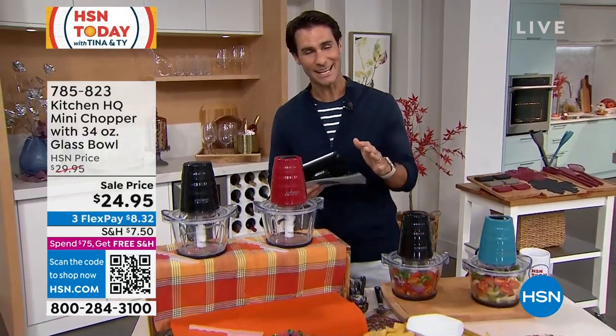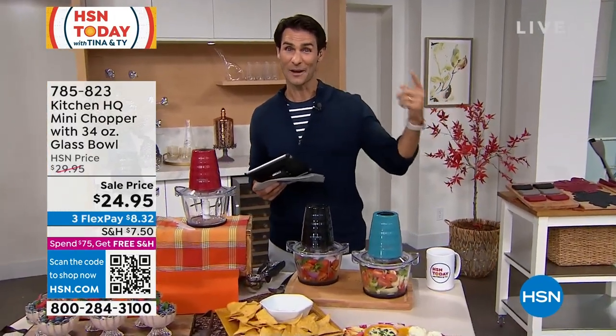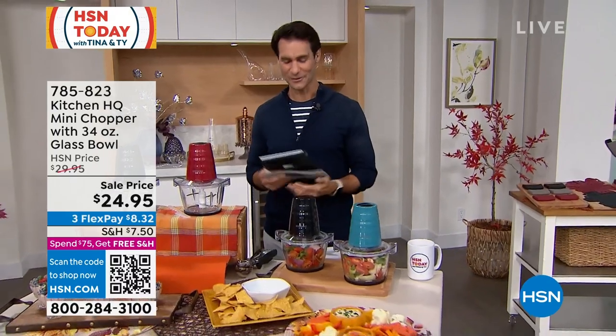Live at 7 a.m. So HSN today, Monday through Friday, 7 a.m. to 9 a.m. — get your morning started off right. We also give you a heads up of things to come throughout the day and throughout the week. Thanks for being with me.